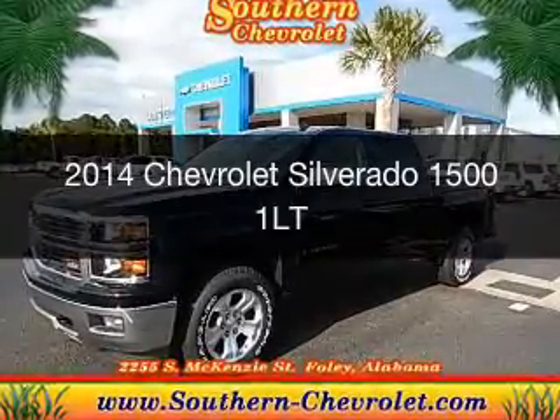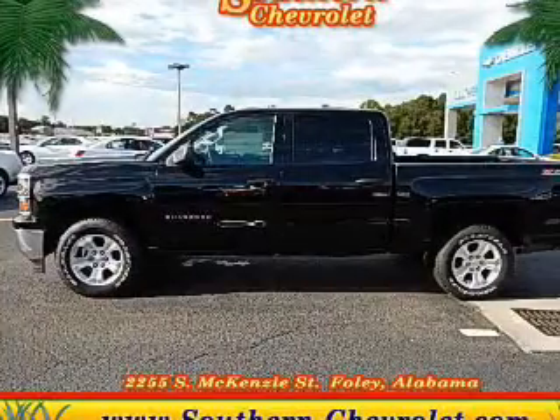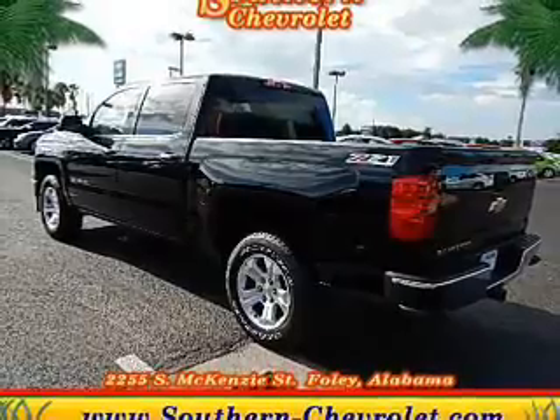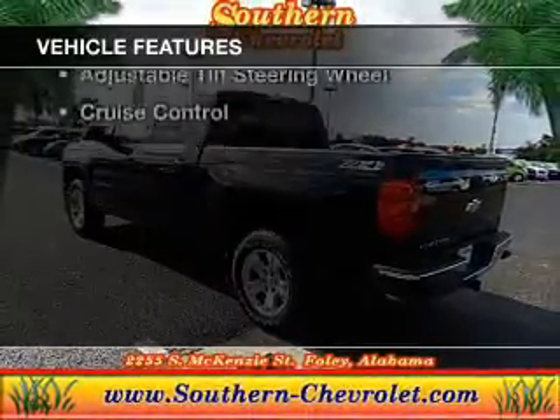This is a new 2014 Chevrolet Silverado 1500. It's powered by 4-wheel drive, a 5.3-liter 8-cylinder engine, and a 6-speed automatic transmission. The features include internet connectivity,